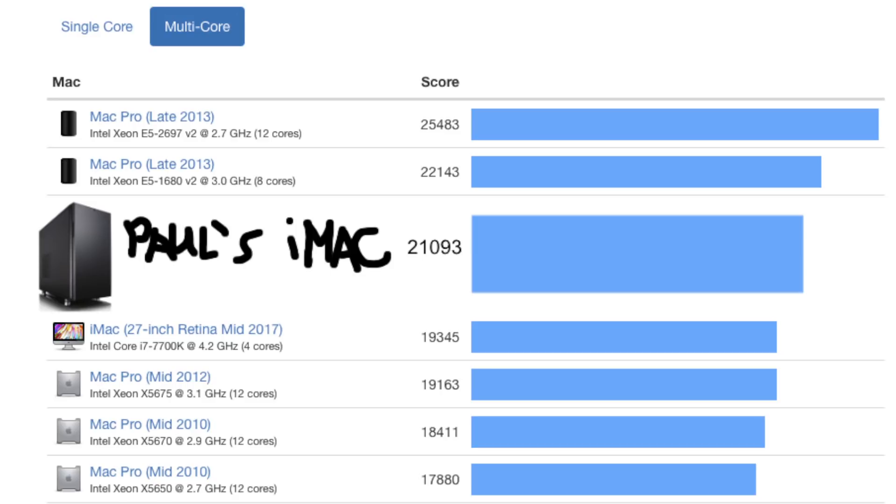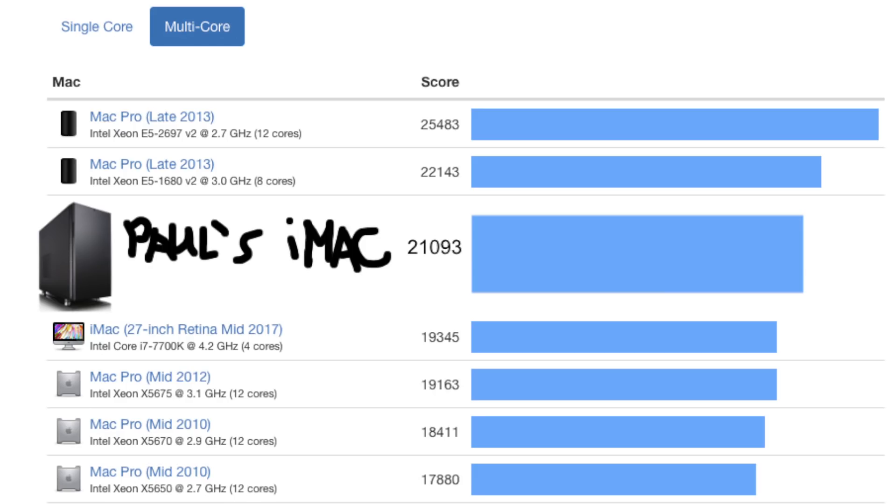So here are the scores. The 27-inch iMac — the real one — is 19,345 units. And Paul's iMac is 21,093. That's a lot more — that's like 1,700-ish more. I should have done the math ahead of time; it would have made for a much better video, but I don't care — it's not the kind of videos I make. How does it compare to the trash-can Mac Pro? It's not a fair comparison, but the 8-core 3.0 gigahertz trash-can Mac Pro is 22,143.